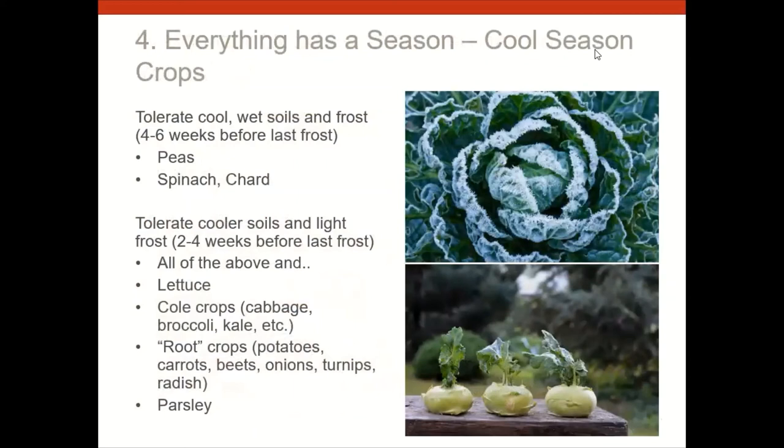We break crops into groups by when to plant. Some crops can tolerate cool, wet soil and frost — peas, spinach, and chard — and those I'd plant earliest, maybe end of April. Later in April, plant lettuce, broccoli, kale, root crops, and parsley, which can tolerate a little frost — about two to four weeks before our last frost date, so mid- to late April.